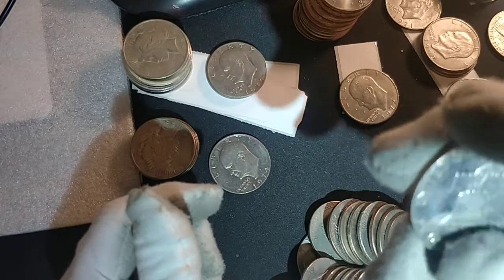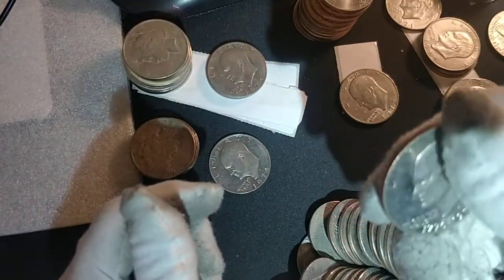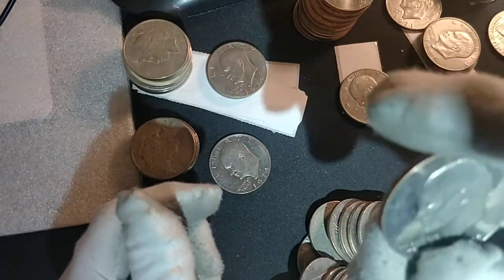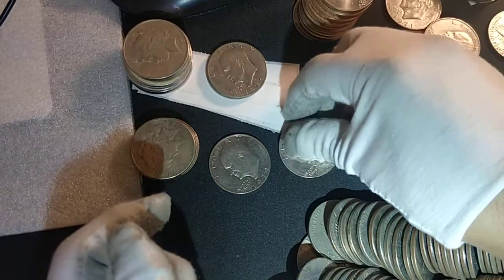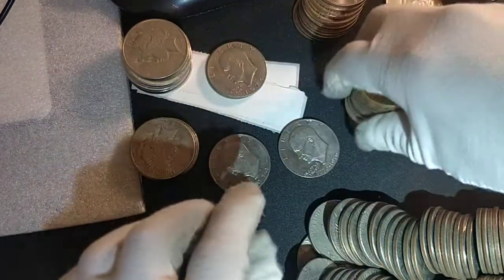And a clad proof bicentennial Type 1 — these ones were sold in the black mint sets as the clad (no silver) proof. The 1975 sets have Type 1 with the thick letters, because the 1976 mint sets are Type 2 with the thin letters. So it was an awesome find in bag number four.